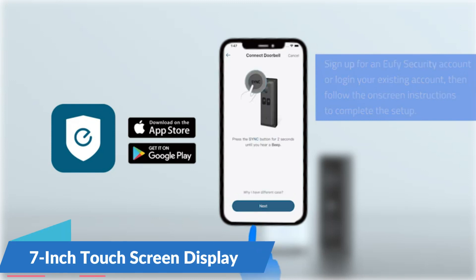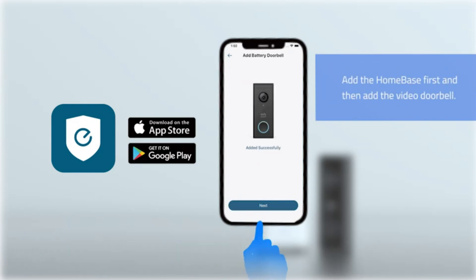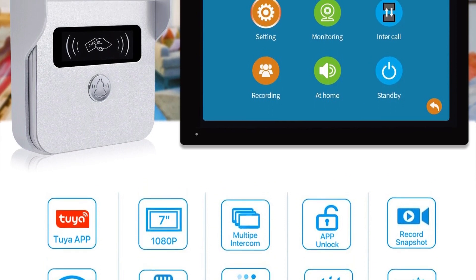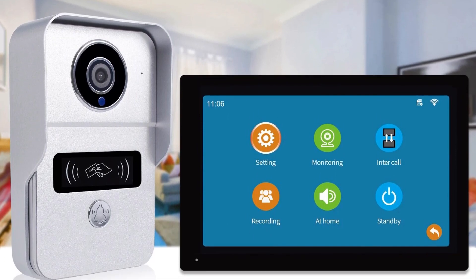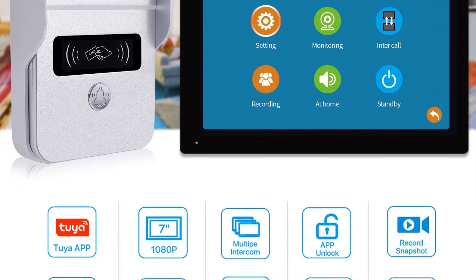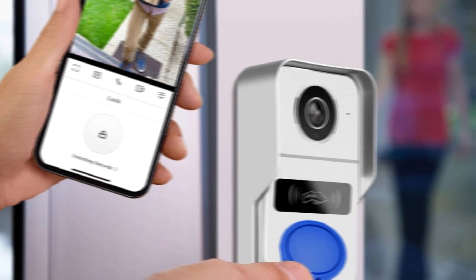The 7-inch touchscreen elevates the user experience to new heights, with an intuitive and responsive interface allowing users to interact with the system effortlessly. As a smart video intercom, the Wireless Wi-Fi Video Doorbell System is not just a camera — it's a complete video intercom system. With two-way communication, homeowners can communicate with visitors in real-time.